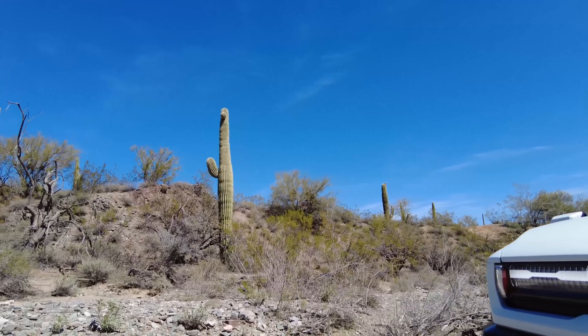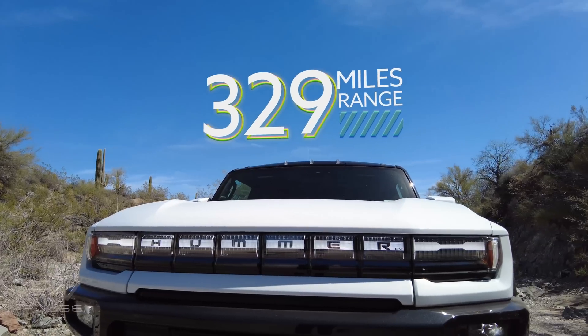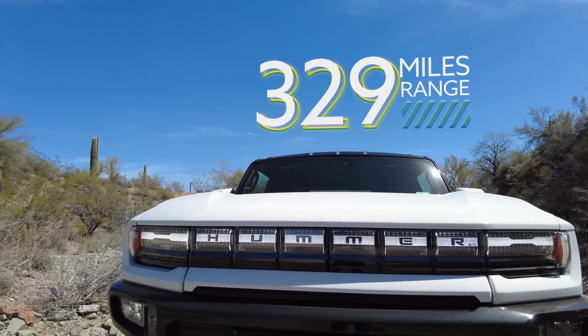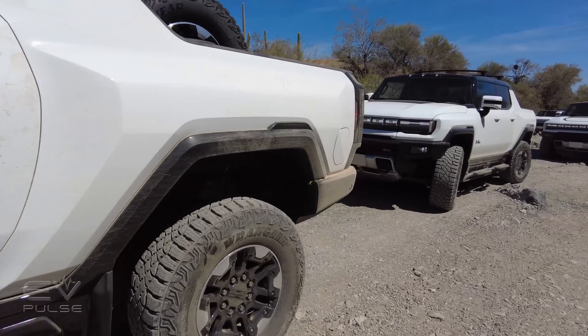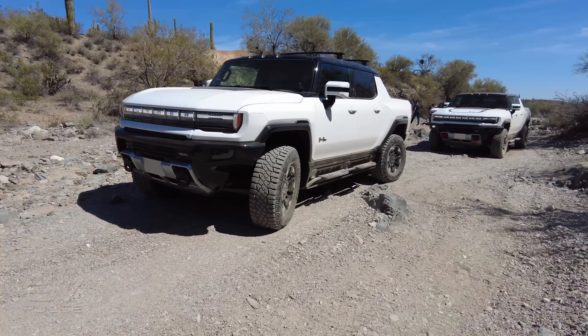With a full battery, the GMC Hummer EV is expected to travel 329 miles. Because this is considered a heavy-duty truck due to its overall weight, there is no EPA range estimate. GMC claims that if you find a 350-kilowatt station that works, you can add 100 miles of usable range in 10 minutes. We'll test charging more thoroughly when we get the truck in for testing at home.